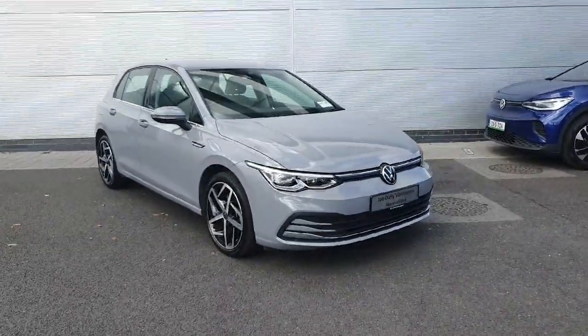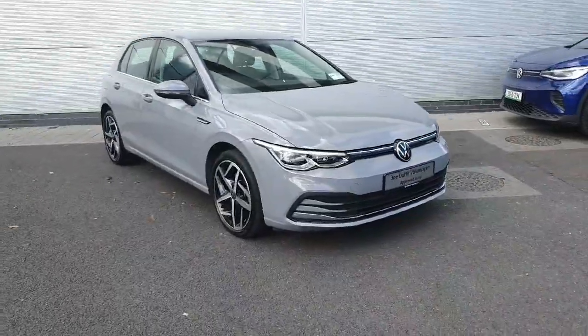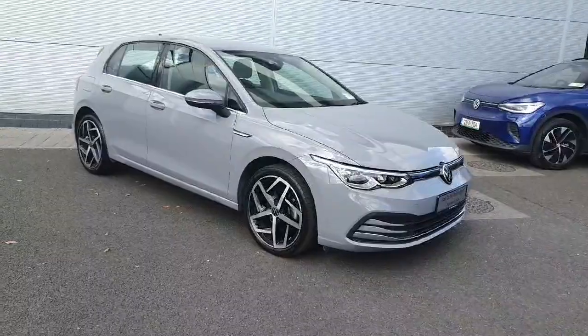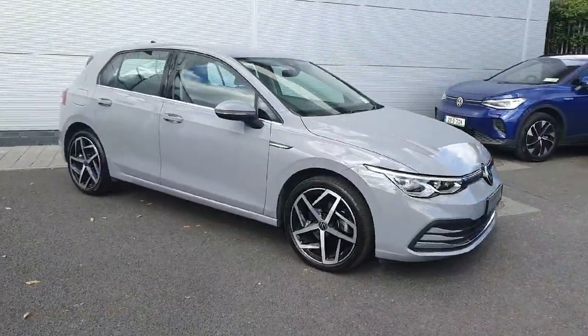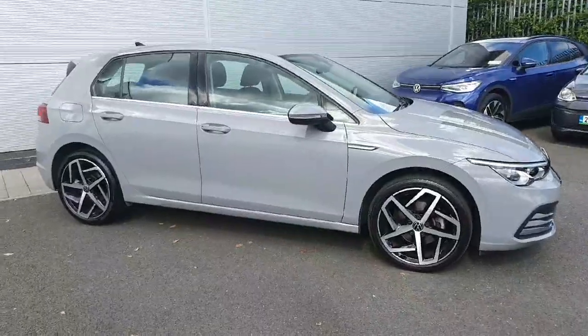Hello guys and welcome back to Joe Duffy Volkswagen North Dublin. Today in stock we have this lovely 2021 Volkswagen Golf Style. It's finished in this gorgeous grey. It's a 1.5 TSI manual producing 130 horsepower.